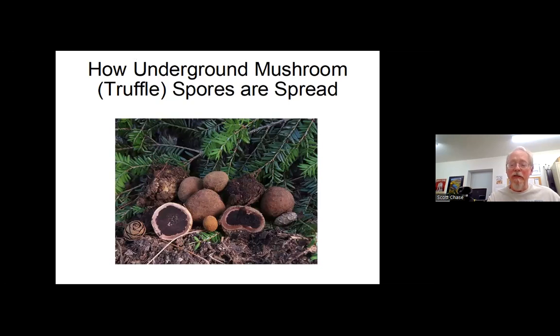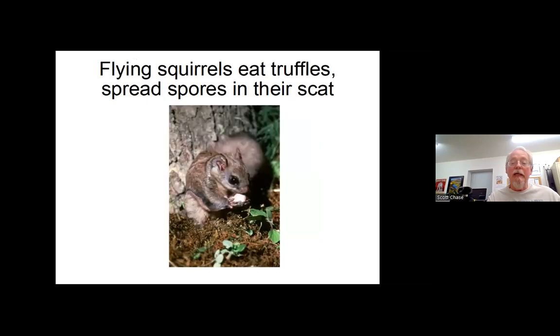Another way spores are spread: underground ones like truffles, which are also here in the Pacific Northwest, might be eaten by a flying squirrel or other rodent — they're a real favorite of theirs. A rodent might then get picked up by an owl and taken off to another tree, where their scat will end up containing mushroom spores and spreading them. Or the rodents themselves might go somewhere else in the forest and their scat will contain the spores.